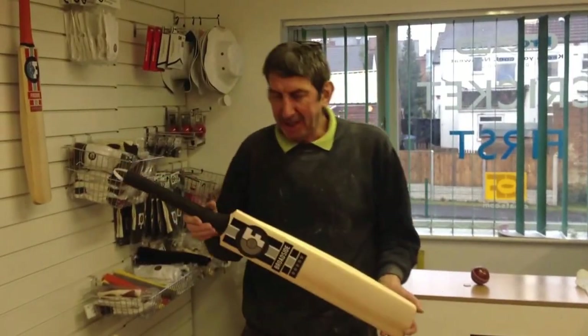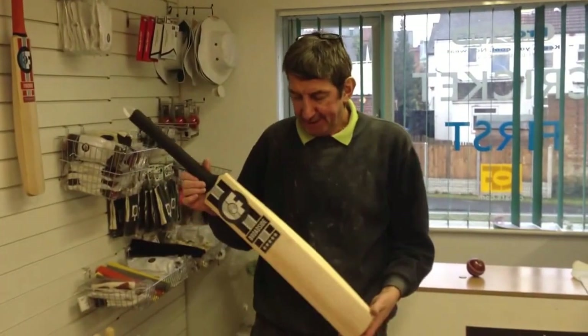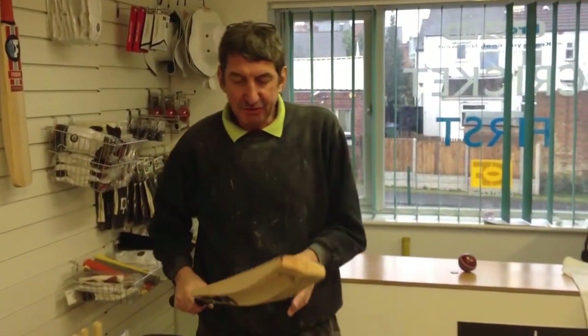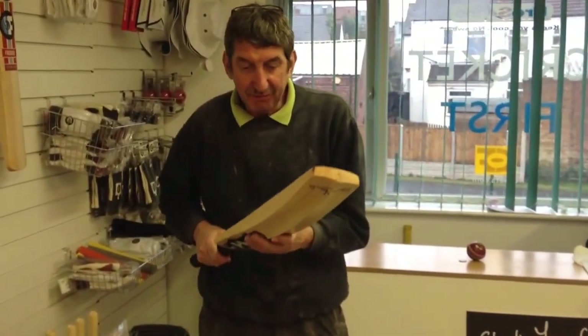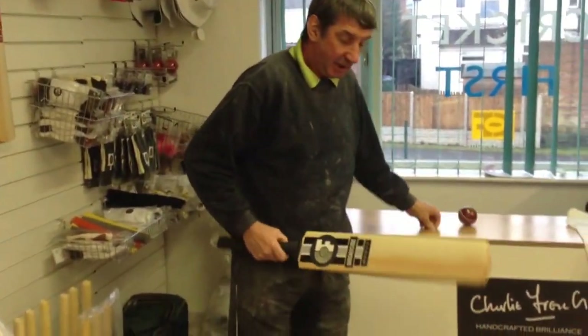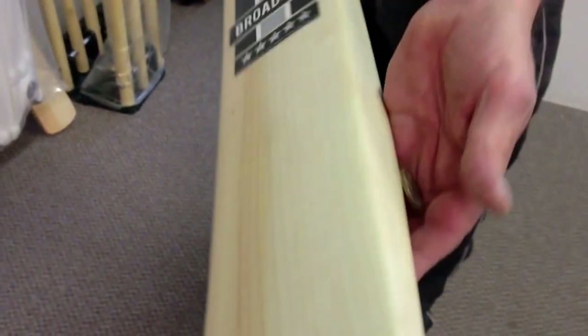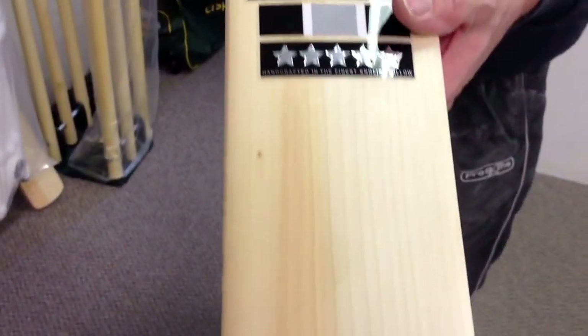This week's bat of the week is our best-selling model so far since we rebranded — it's a Broadside. It's a beautiful bat with lovely straight grains, probably about 17 or 18, with a red one on the outside edge. You can see the edge size — just want to get that grain there, Rob. Very nice.